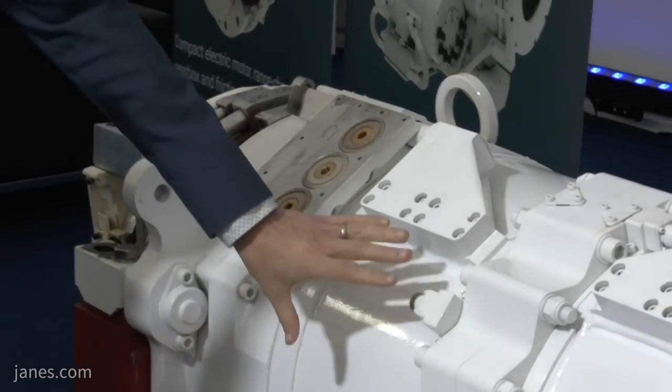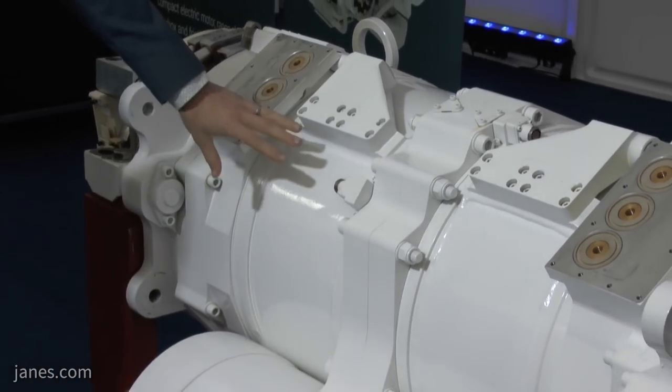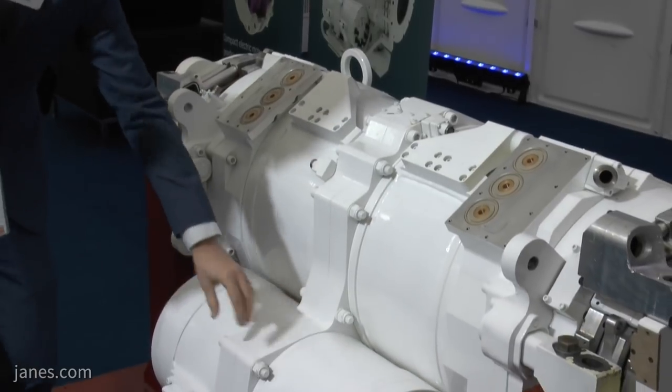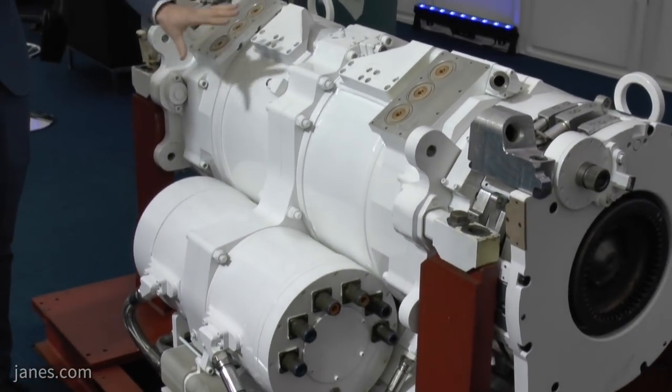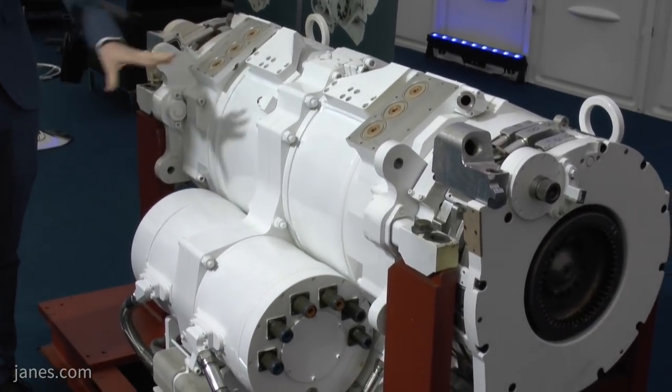Here is the EX Drive transmission. We have two large traction motors here, rated for a continuous power of about 400 kilowatts each — that's about 500 horsepower each. We have two steer motors down here for about 250 horsepower each. The four motors work together to provide frontline driving and also to steer.